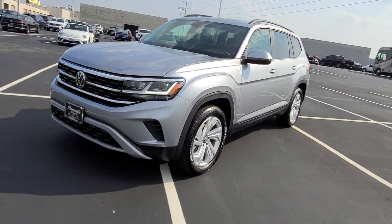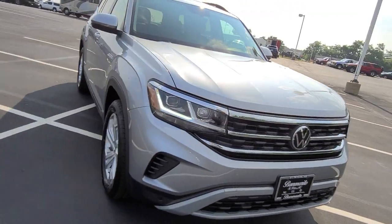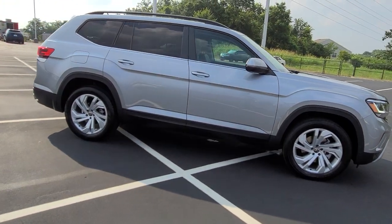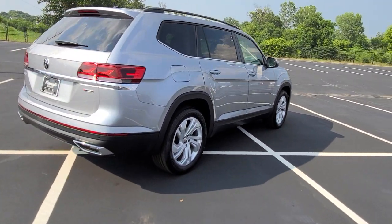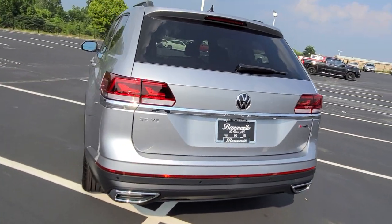As we look at the front here: black roof rails, keyless entry on all four doors, adaptive cruise control — scratch that, does not have lane assist — blind spot monitoring, rear traffic alert, and a power lift gate with remote start.